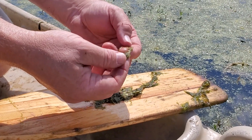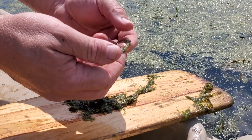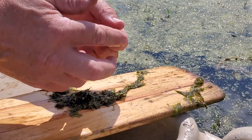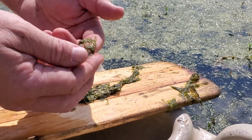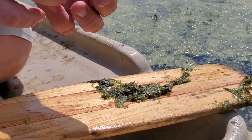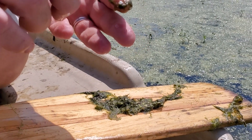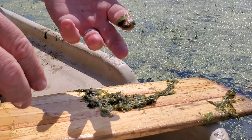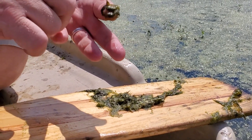This is filamentous algae, and this is a small component of what's out here on the lake — maybe about 10% only of what's out here. It's filamentous because it makes a filament, so it's just a category of algae. It's a plant, but at the same time it's not a vascular plant with stems and roots and leaves — it's just got one type of cell.